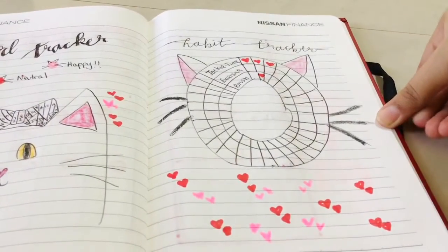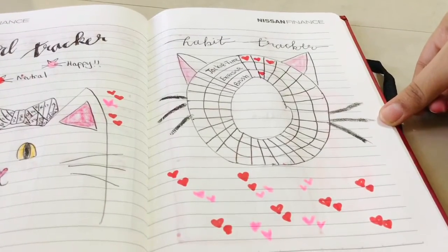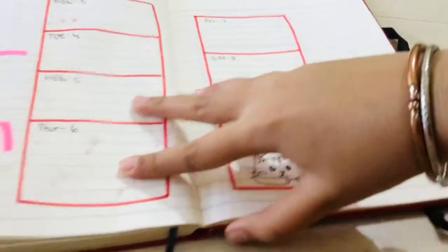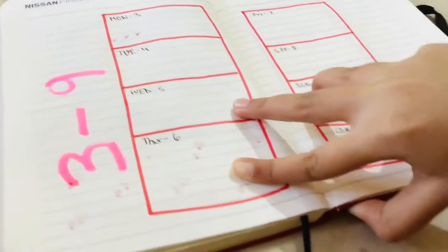Then I've got my habit tracker, which is a cat design with three things on it: Jackie time, exercise, and brushing — because I always forget to brush my teeth.